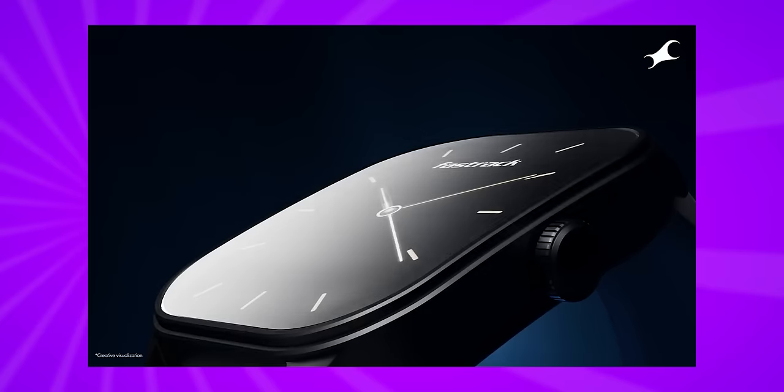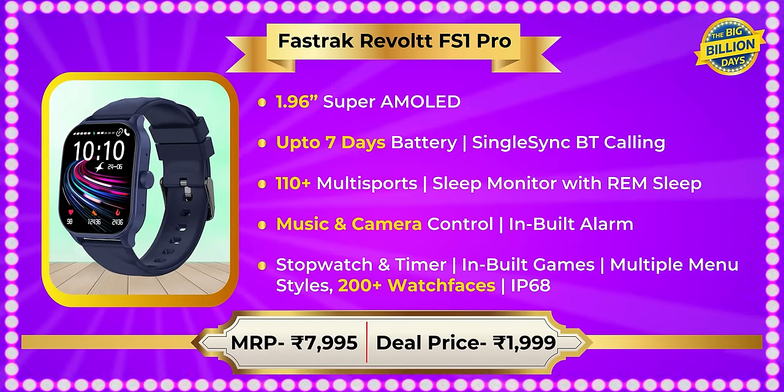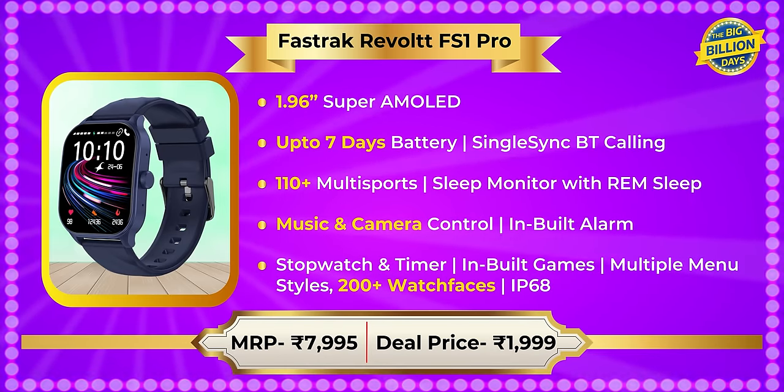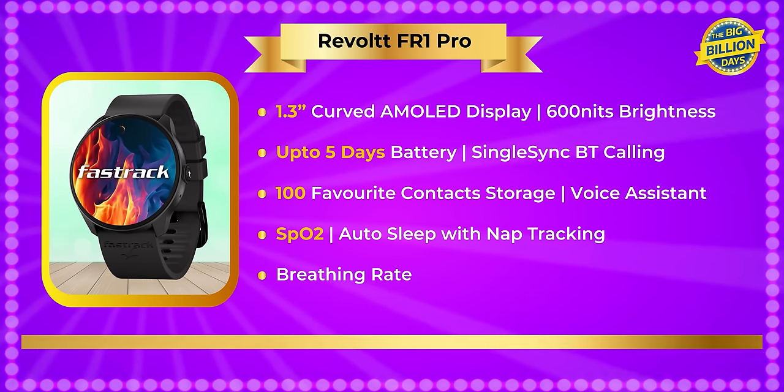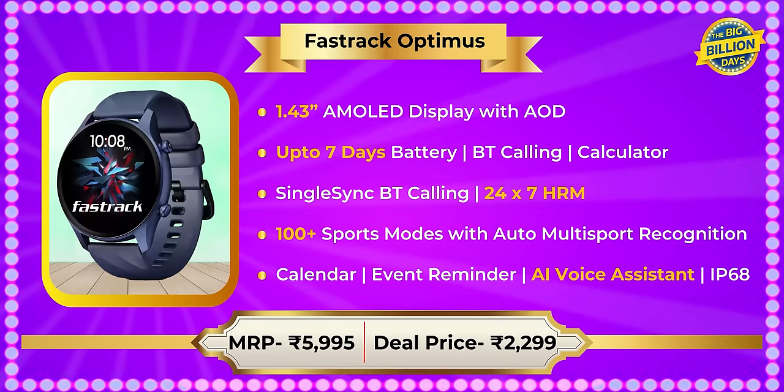Now for the premium FastTrack smartwatches. The Revolt FS1 Pro with its curved big display has an MRP of Rs. 7995 and is available in deals at Rs. 1999 — under 2000 rupees. The FR1 and FR1 Pro also have an MRP of Rs. 7995 and are available under 2000 rupees at Rs. 1999. Note that prices fluctuate — sometimes 100–200 rupees less — so keep tracking the prices to get the best deal.